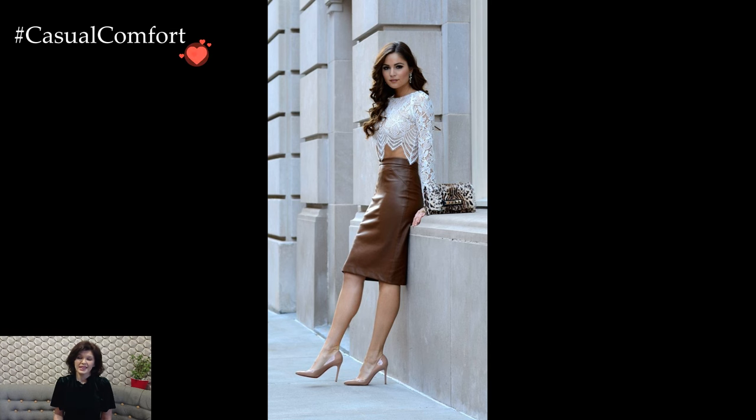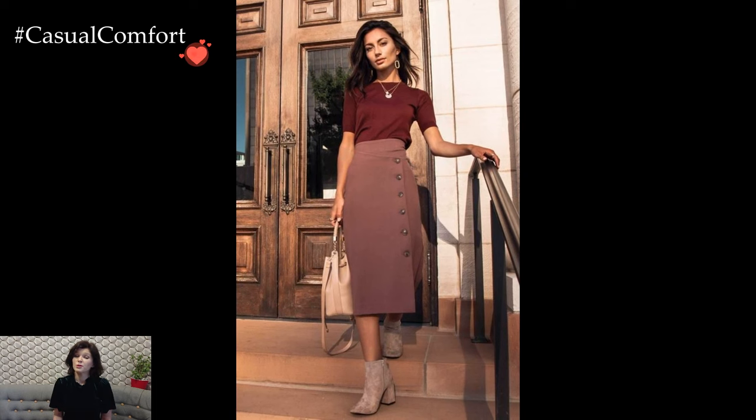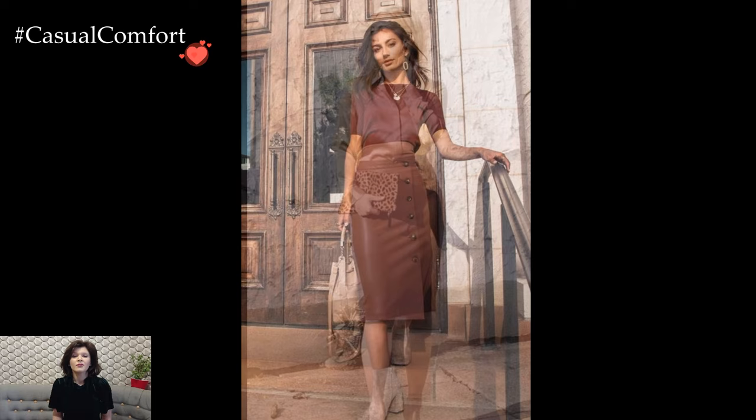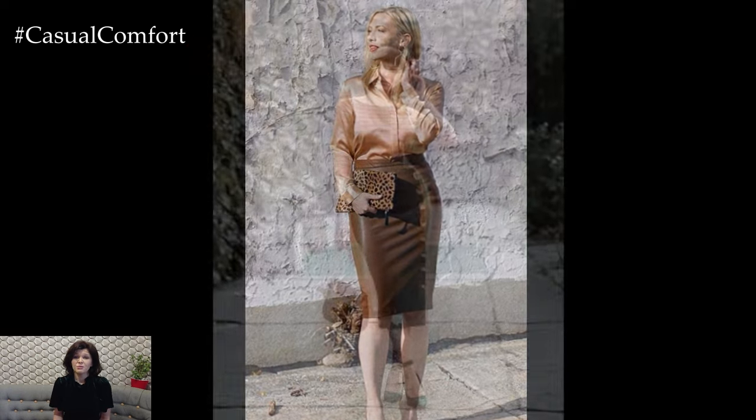The pencil skirt, a timeless and versatile wardrobe essential, holds a unique ability to effortlessly transition from office chic to evening elegance. Its sleek and tailored silhouette accentuates the feminine form, making it a go-to piece for those seeking polished and sophisticated outfits.